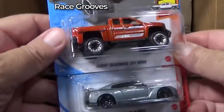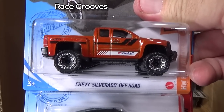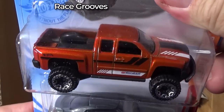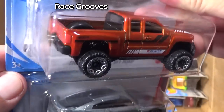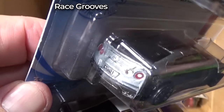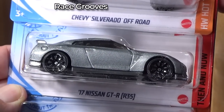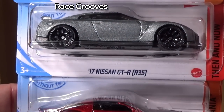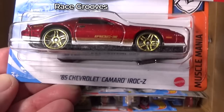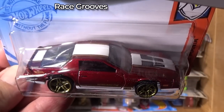Let's go ahead and move on. Make sure I don't lose the blister pack so I can put it back in. Chevy Silverado off-road. Another thing with those wider models is that they don't fit in the Jammers or normal Jammers plastic cases, so it's going to have to be put in something else. 17 Nissan GT-R R35.